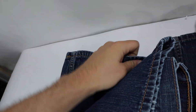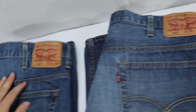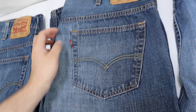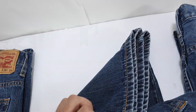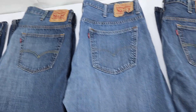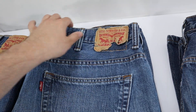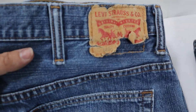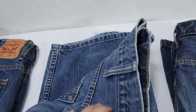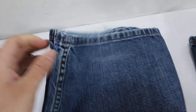They do have some fraying at the end of the pant legs and some wear on them. Some pairs are in better shape than others. On this one, the Levi badge in the back is worn and shows wear. There is fraying at the top of the belt loop and also at the leg cuffs.